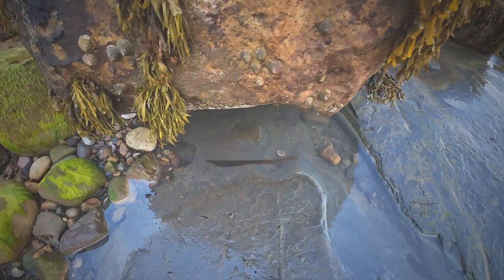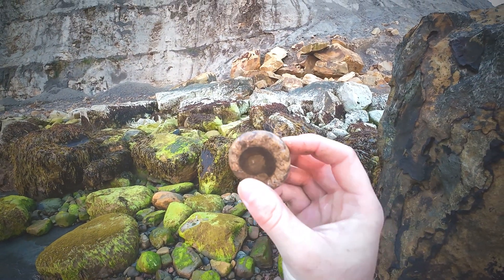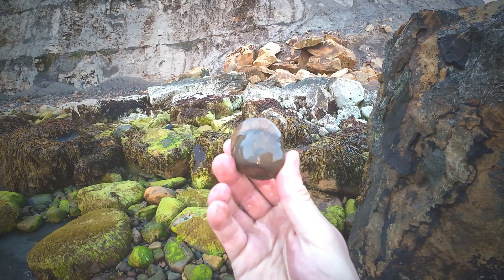I can see an ammonite wearing out in this little puddle here. It might be a little bit sea-worn — it's eroded so you can see the calcite chambers underneath the shell of the ammonite.